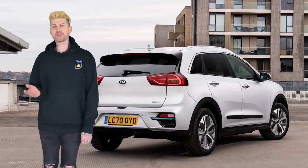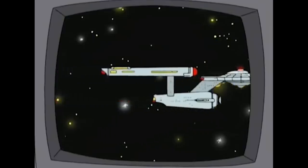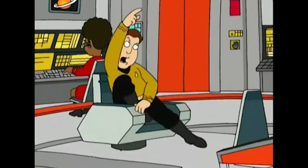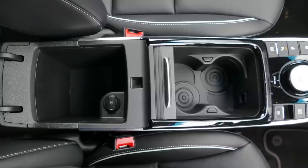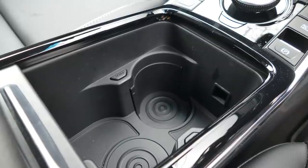So let's make like Captain Jean-Luc Kirk and go into deep space. Deep spaces all the way through the centre console including this one with retractable cup holders. Sizeable ones.